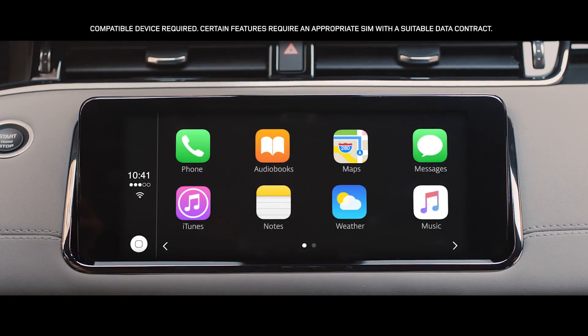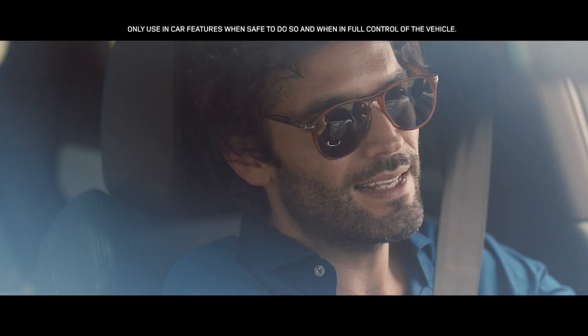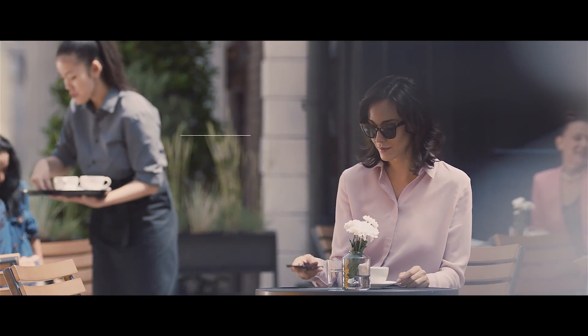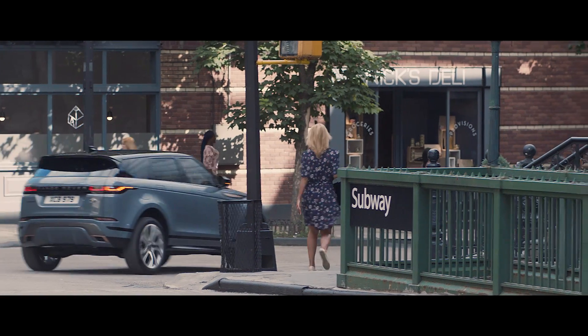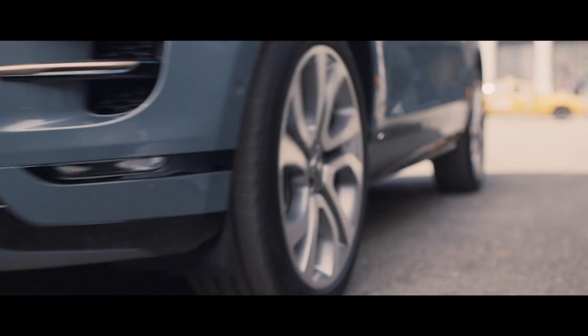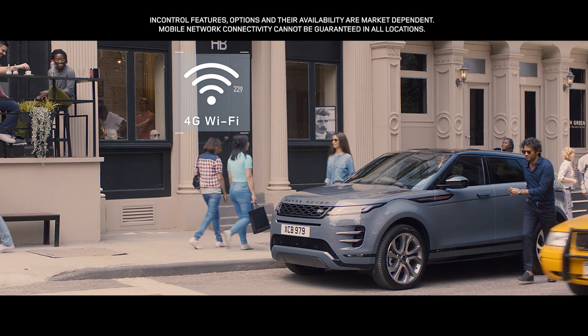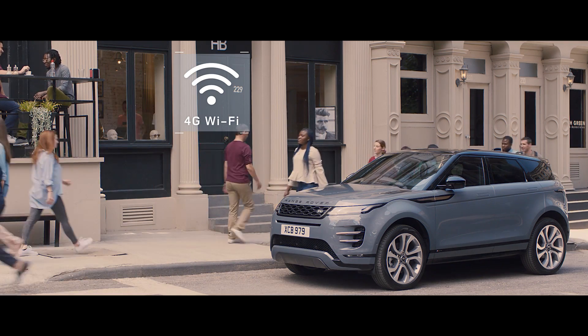With the smartphone pack, you can access your favorite apps from your mobile phone via voice control or the touch screen. The 4G Wi-Fi hotspot will support up to eight mobile devices, providing the connectivity to help keep everyone entertained.